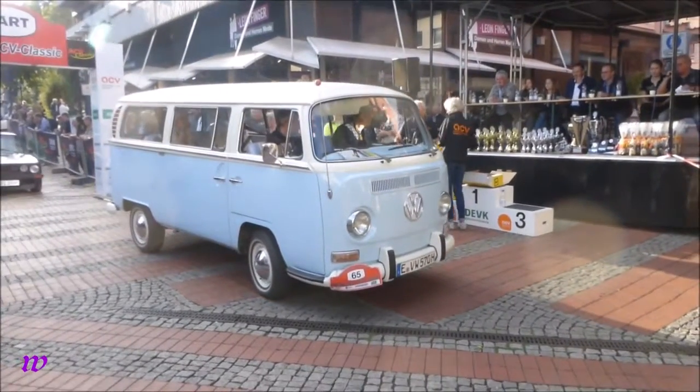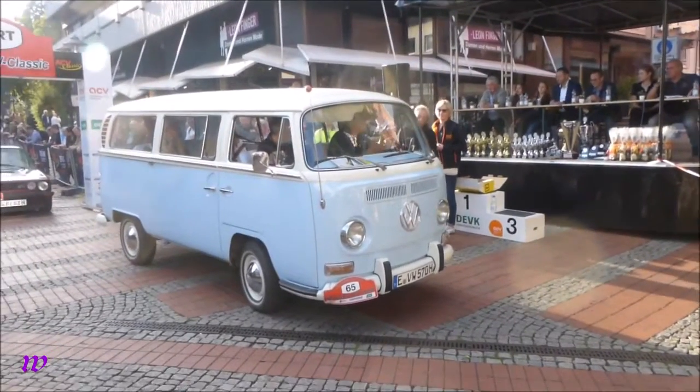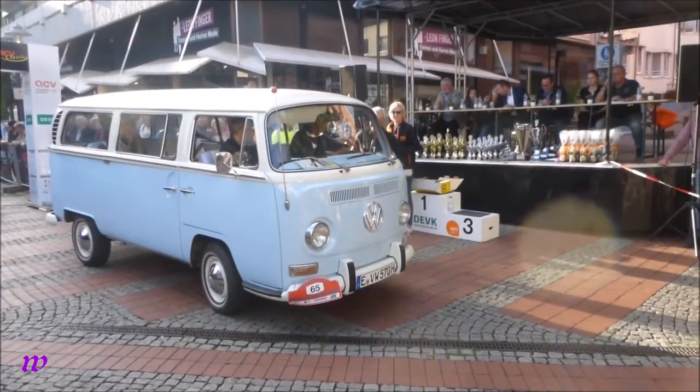Haben wir eigentlich einen Trabant hier oder nicht? Haben wir nicht, schade. VW-Bus T2, klein a.